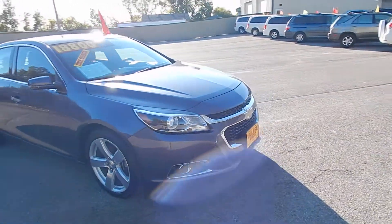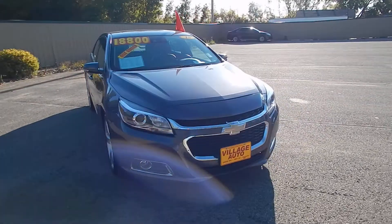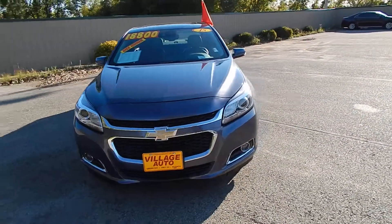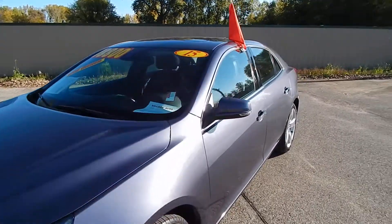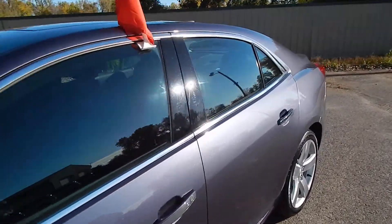This one does come equipped with an Ecotec 2.0-liter turbo four-cylinder along with the automatic transmission. Great deal for only $18,800 for a 26,000-mile car.